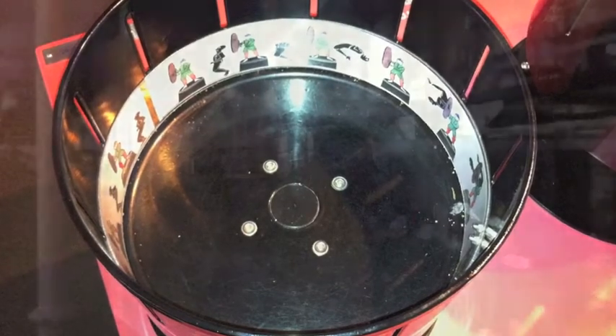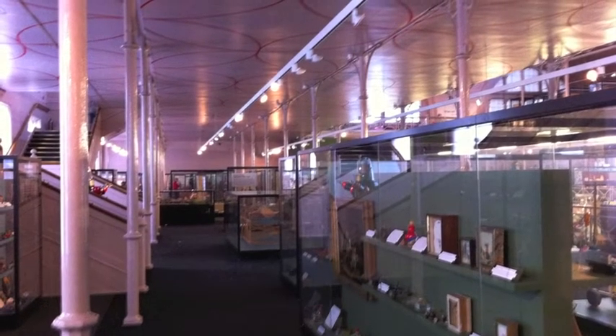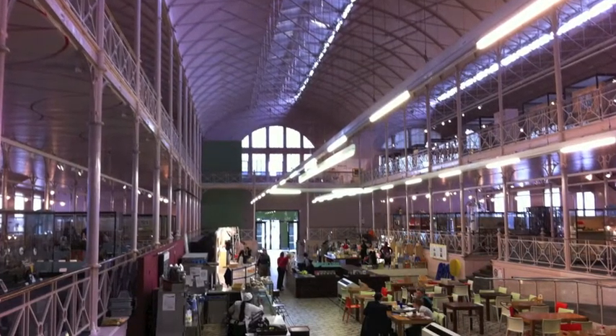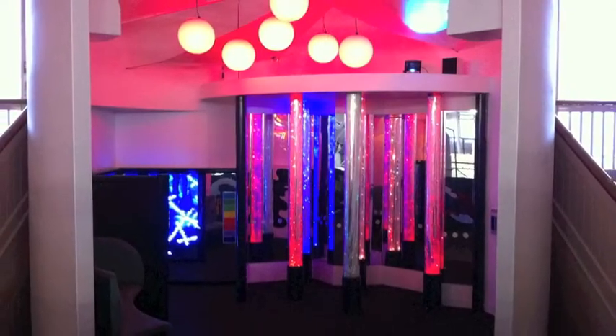I've been looking around for toys I had when I was young. I found a few of them, but not too many. Do you think it's a good place for parents to bring their kids on the holidays? This would be very interesting, probably for a 5- to 10-year-old, somewhere in that range.